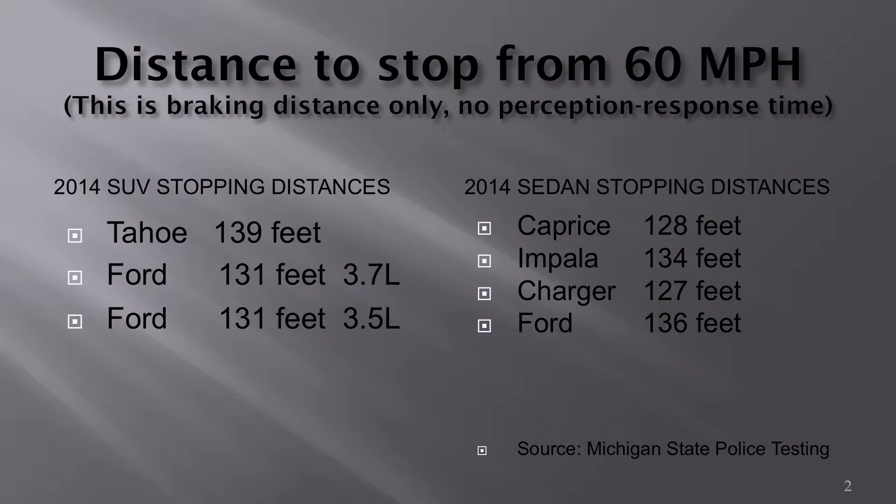In order for you to stop a vehicle from 60 miles an hour to zero, it takes a predetermined distance. I have on the screen some testing from the Michigan State Police where they tested SUVs and sedans on a flat, dry asphalt track. You can see the stopping distances range from 128 feet to about 139 feet.